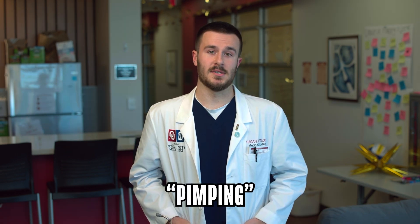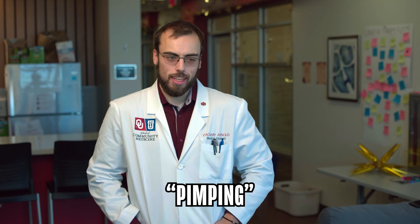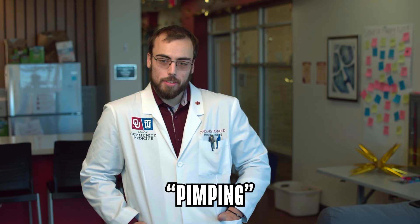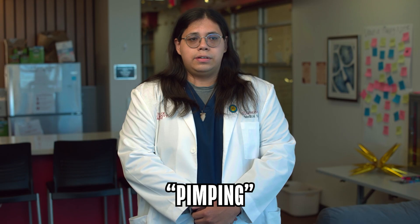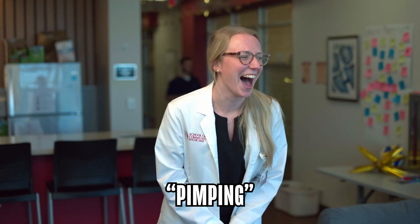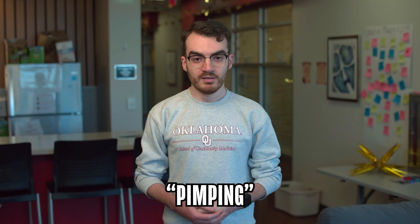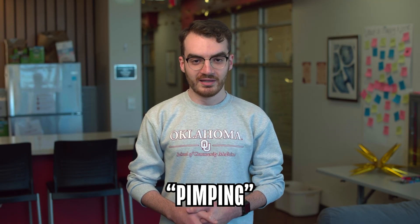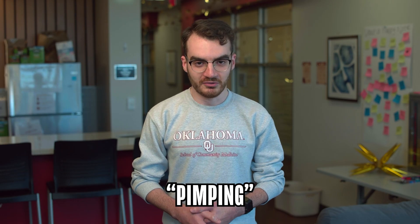Pimping is when you get asked a lot of questions that you don't know — when the attending asks you a question and you stand there and try to answer it and stumble. Kind of like I'm doing during this interview. Pimping is something we are trying to move away from. It is when you are asked questions while in training that will often feel stressful, but there's usually no need for it. This is kind of a pimping scenario.